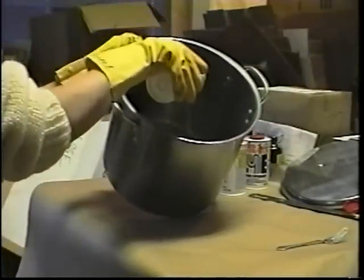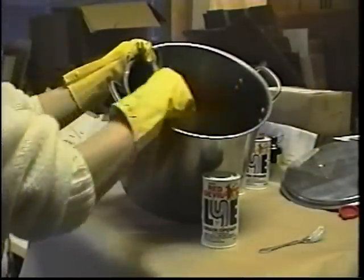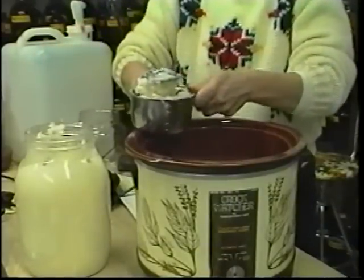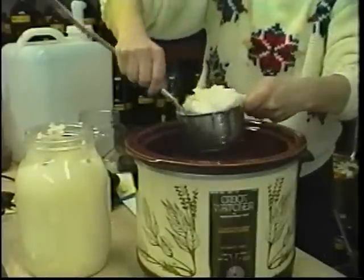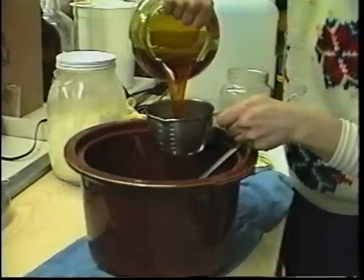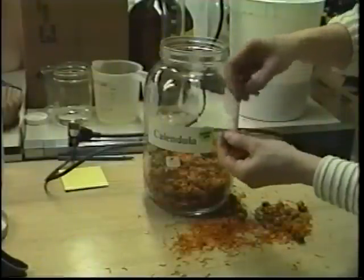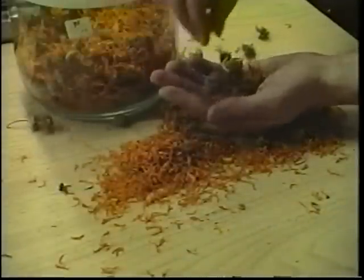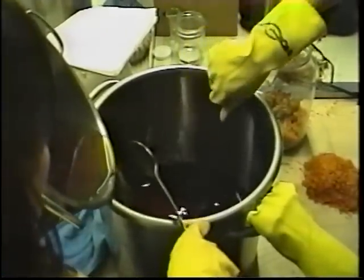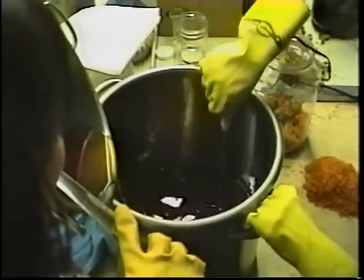Even when mixed outside, be careful not to breathe the vapors in. This mixture will immediately get very hot — use a candy thermometer to measure the fluid's temperature, and it must cool down to 75 degrees before you can use it. While the calendula tea-lye blend is cooling, heat three pounds of coconut oil. When it melts completely, turn the burner off and add three pounds of calendula oil. Use a candy thermometer to measure the temperature of the oil — it needs to cool down to 85 degrees. While it is cooling, take the ray petals off of calendula flower heads to add to the soap as a decorative effect.